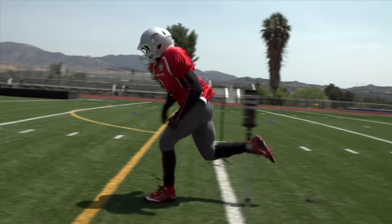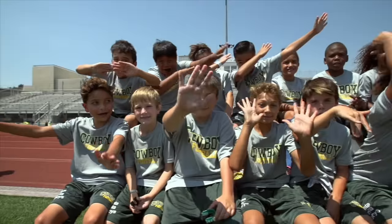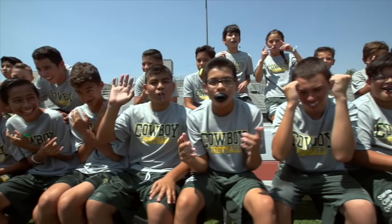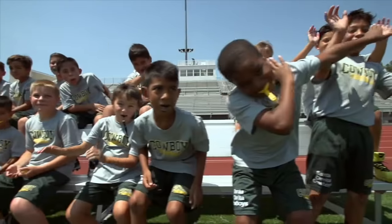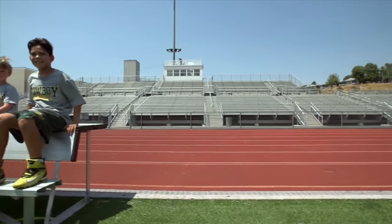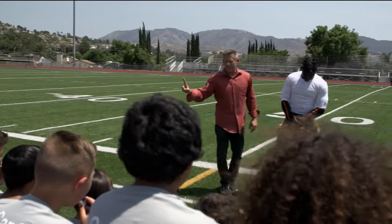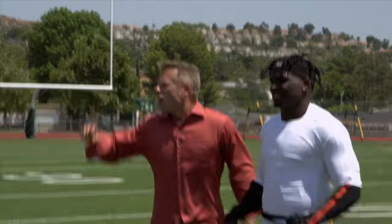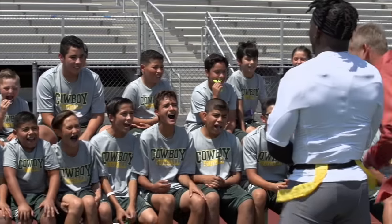To put Tyreek's elusiveness and confidence to the test, we brought in some football players with an even lower center of gravity than he has — 43 of them. You all know Tyreek Hill, right? There is one rule to this game: you gotta grab Tyreek's flag. You ready to do this? Let's do it!